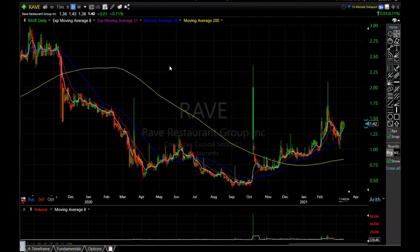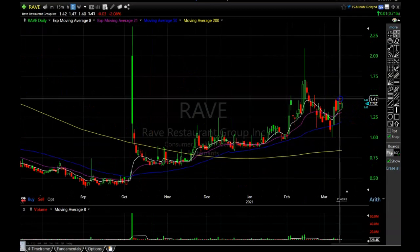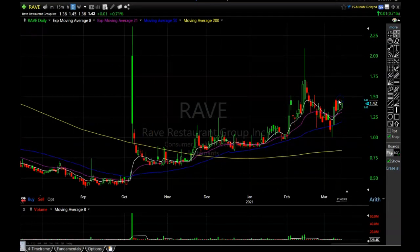I talked about RAVE yesterday and it is showing up on my scans again. Zooming in closer, we can see it's holding that 8-period exponential moving average perfectly. If it can bust through this resistance area right around $1.50, I think it could be off to the races for RAVE Restaurant Group — this thing just keeps showing up on my accumulation scan. It's definitely under accumulation and I'll be watching it for a potential breakout over $1.50.